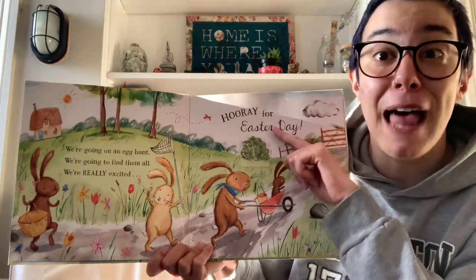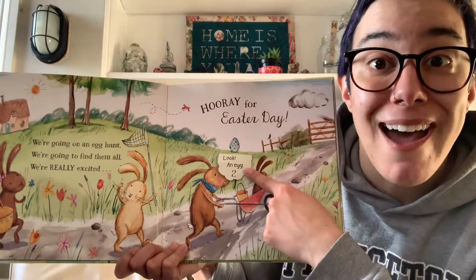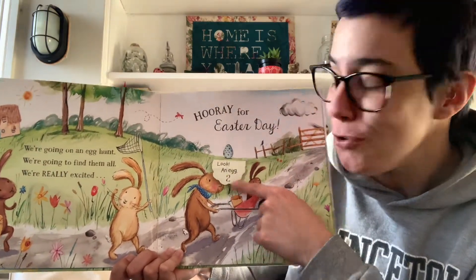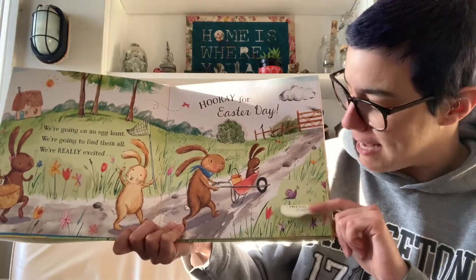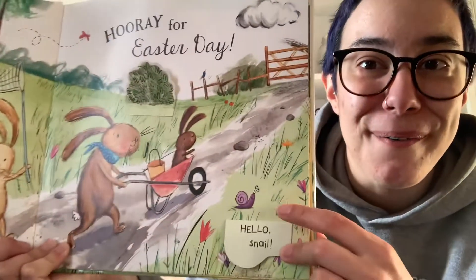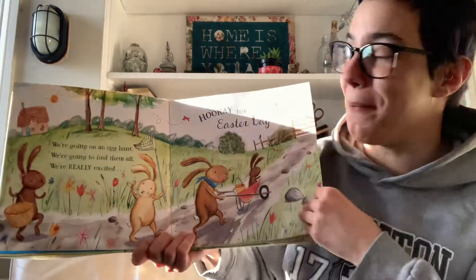I see a flap up here by this bush. Let's take a look. Look! Another egg, that makes two eggs. And what about down here behind these rocks? Let's take a peek. It's a snail. Hello, snail. Let's keep going.